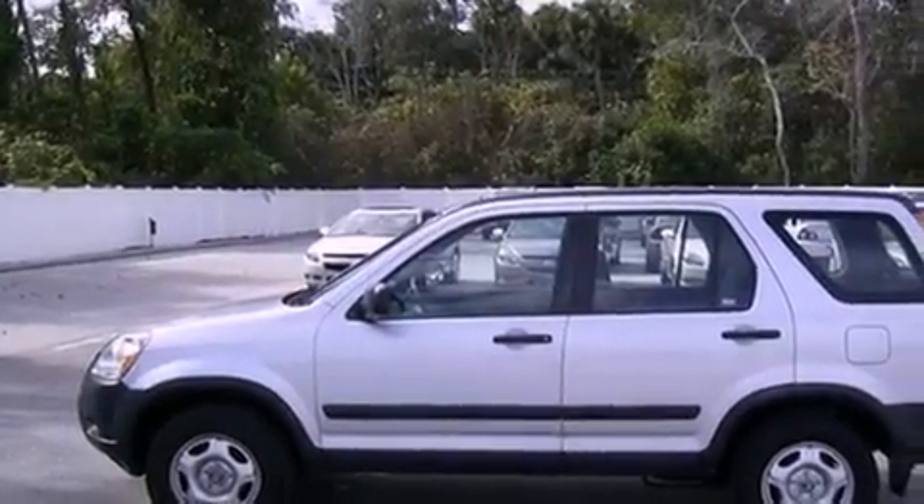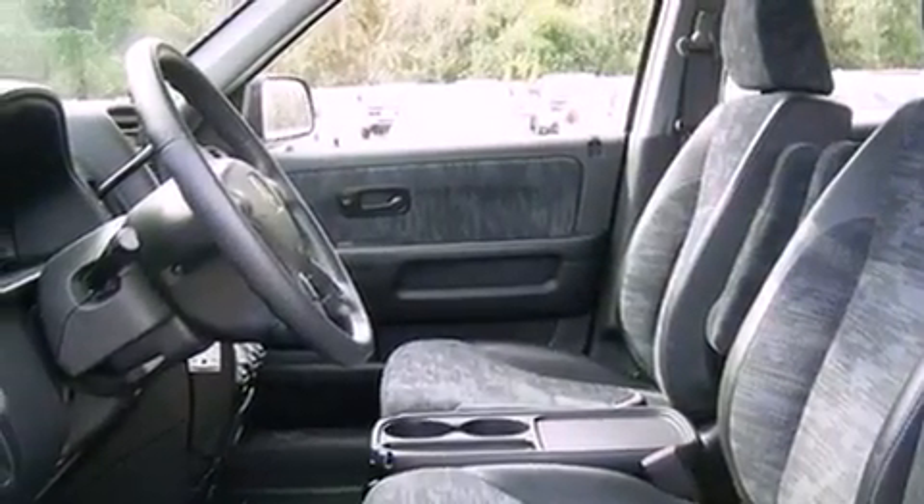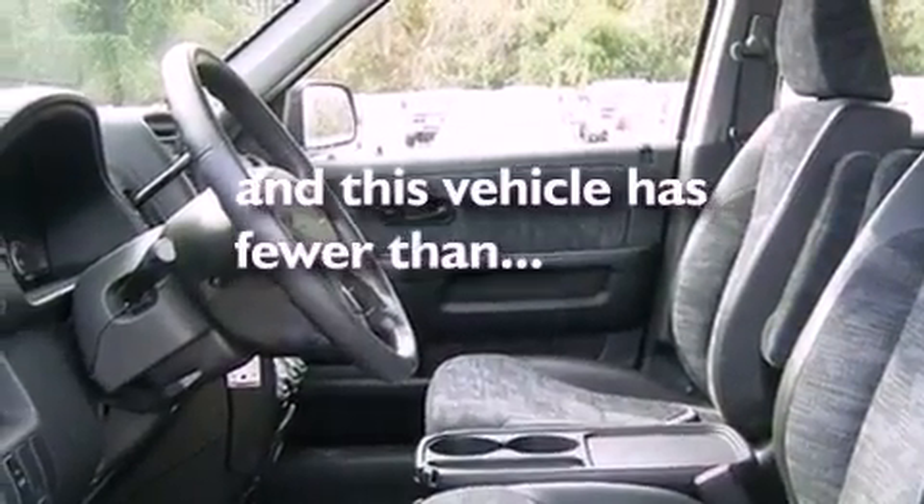Multi-reflector halogen headlights, side curtain airbags, and a rear window defroster. This vehicle has fewer than 80,000 miles on the odometer.